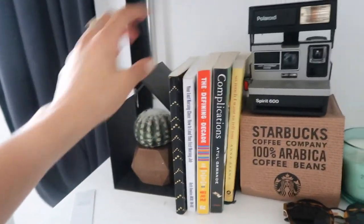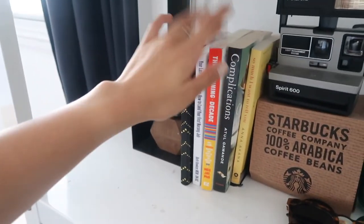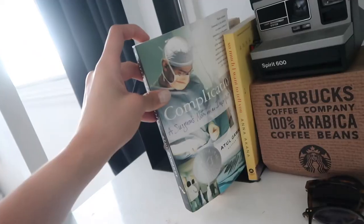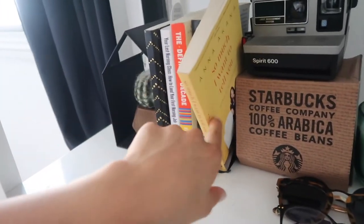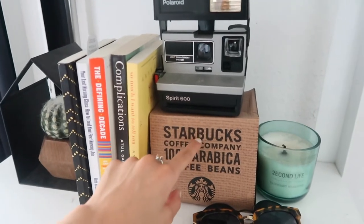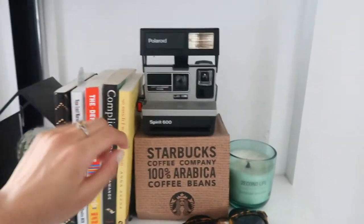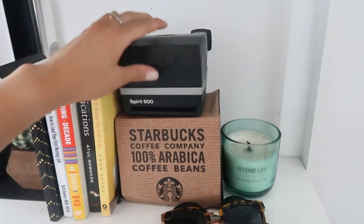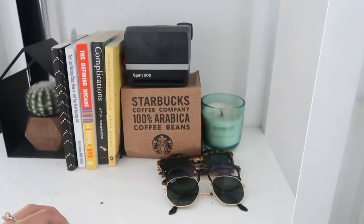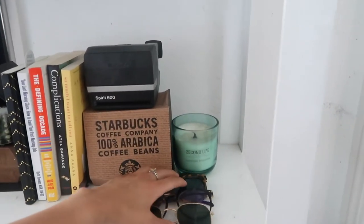Another book that I really enjoyed was 'The Defining Decade' — 10 out of 10 recommend that if you're in your 20s or even below or above. This book I read half of and just never really got into it. Also this book is so much. I want to tell you these are books — mugs that me and Alex collect. This camera is actually a working Polaroid — it's super dusty because I never use it, but I got it for a dollar at a garage sale and it's actually worth like 50 bucks now.